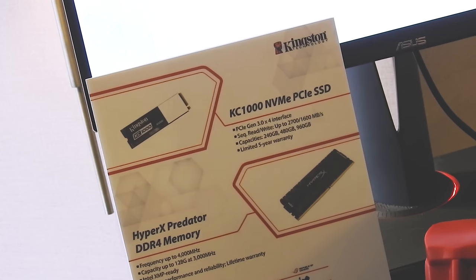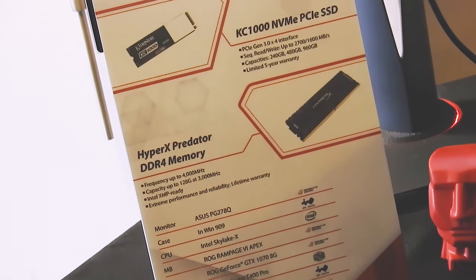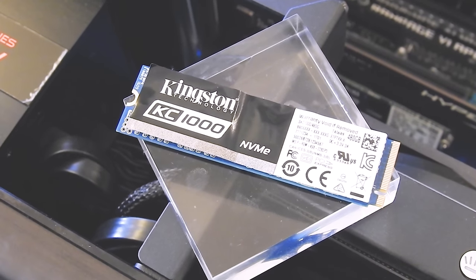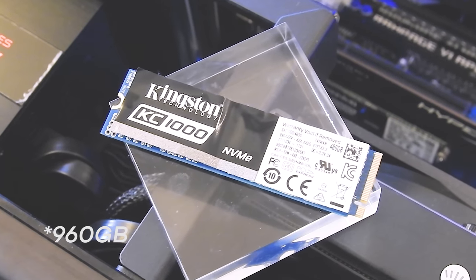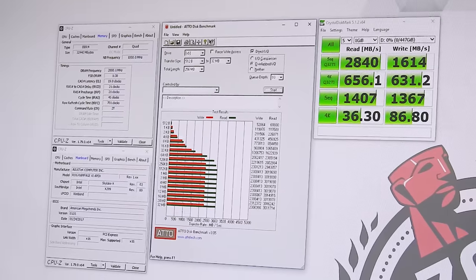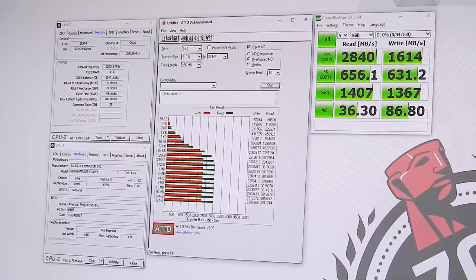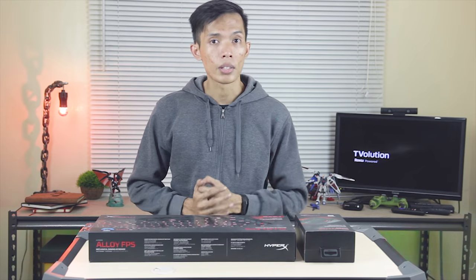On the consumer level, there's the KC1000 NVMe PCIe SSD, available in three variants: 240GB, 480GB, and 960GB. It has a read speed of 2700MB/s and a write speed of 1600MB/s — very fast in terms of an NVMe PCIe SSD.